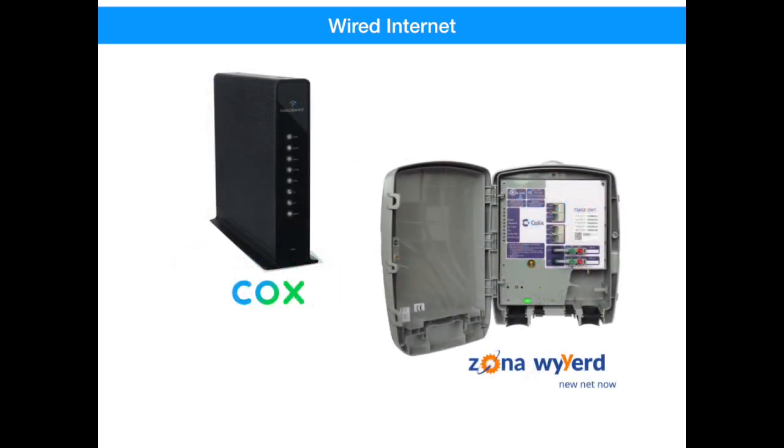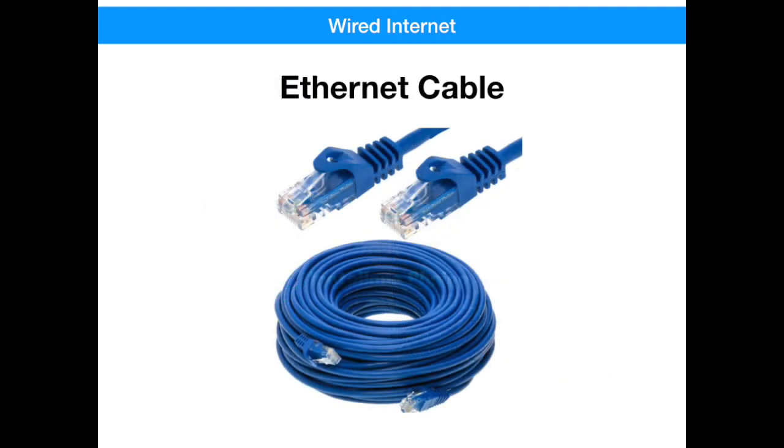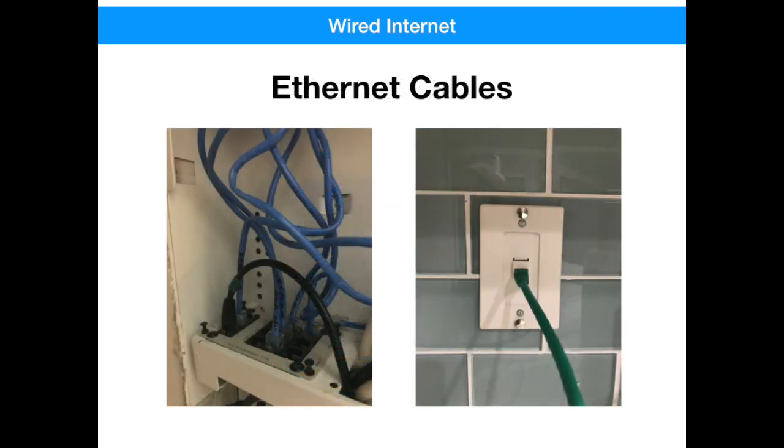Each company has to install a device at your house to translate that company's signal to a common signal your components can understand. Most people know these devices as modems, which modulate and demodulate the signals, thus the name modem. The output of this device is transmitted on an ethernet cable. Even the oldest houses in Trilogy have ethernet cables routed in their walls. While most of these cables may have originally been installed to support a landline telephone connection, they can easily be rewired to support an internet feed throughout your house. Essentially, any phone jack in your house can be turned into a network port.